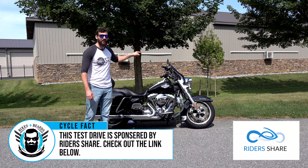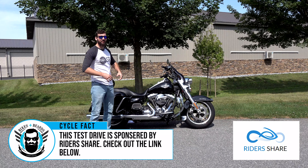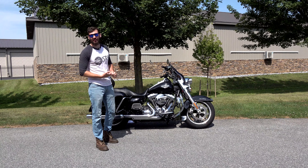No fairing, no radio, no little compartments to store stuff, no CB, no intercom system. Why would you buy a Road King when you can just buy a Road Glide, an Ultra Classic, or a Street Glide?